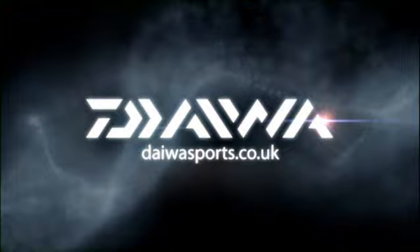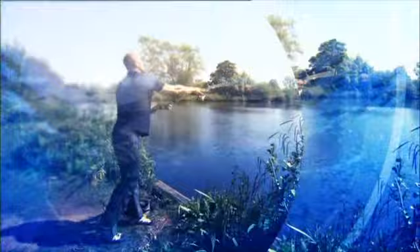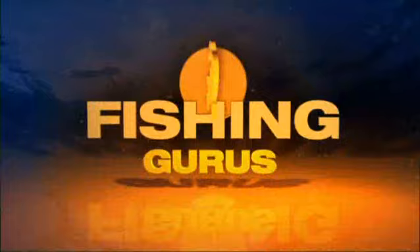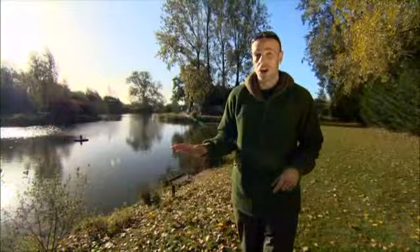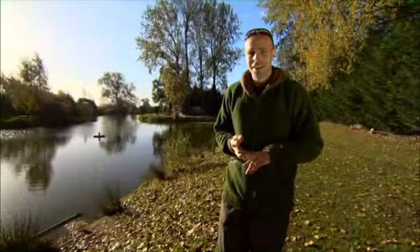Fishing Gurus is brought to you in association with Daiwa. Welcome to Fishing Gurus and, more importantly, a venue that I've wanted to fish for a number of years. On the face of it, this looks like any other commercial fishery, but it's not. It's run on a book-only basis and the quality and size of fish in here is absolutely phenomenal — carp pushing 30lb, chub over 8lb, perch over 5lb. Ladies and gentlemen, let me introduce you to Rolfe's Lake.